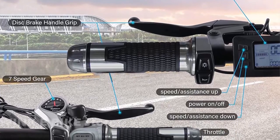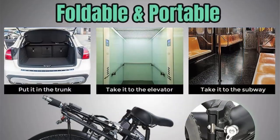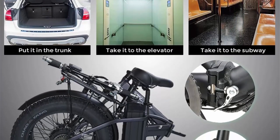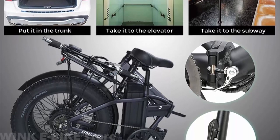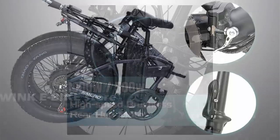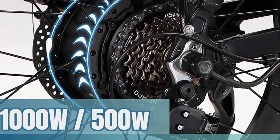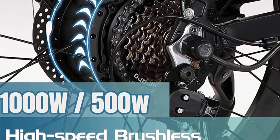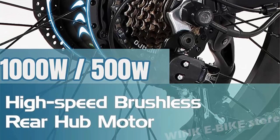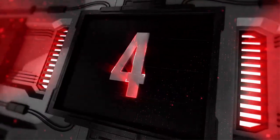Impressive performance: the EU stock electric bike for adults truly stands out. The 1000W motor delivers impressive acceleration and speed, allowing you to effortlessly tackle steep hills and uneven terrains. The bike is equipped with a high-capacity battery providing a substantial range on a single charge, so you can enjoy extended rides without worrying about running out of power.